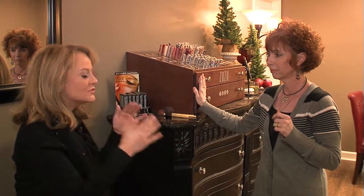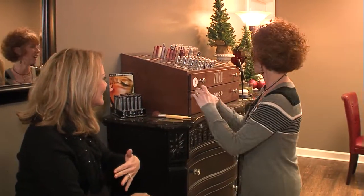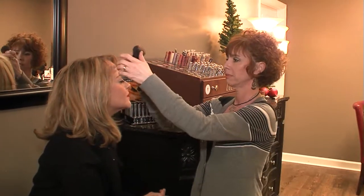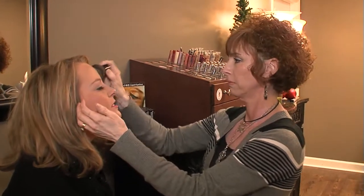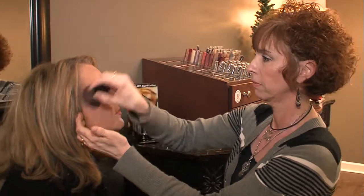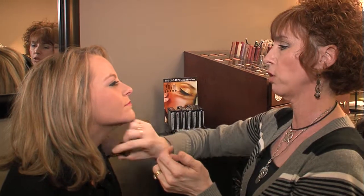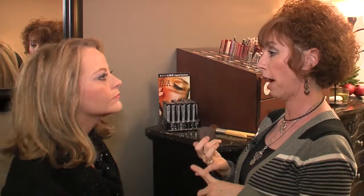Talking about imperfections, we need to do something with my eyes today because they are non-existent. Let's just do a little touch up. While you're working, tell me about what makes this makeup so good for your skin — what are the different ingredients? It's got aloe, vitamin E, and vitamin A. Vitamin A is considered your skin vitamin — it helps with wrinkles and resurfacing. So this is actually going to be healing your skin while it's making you look good.